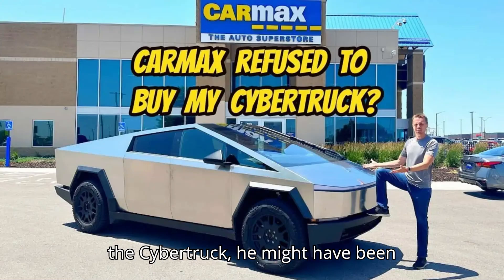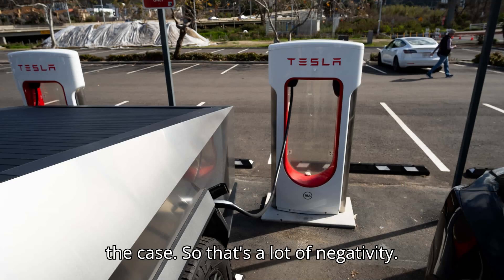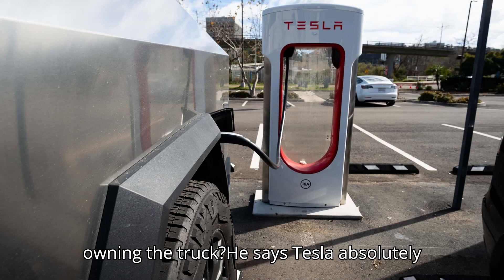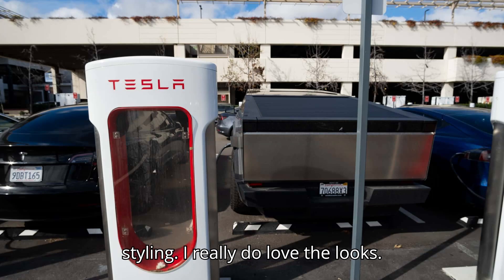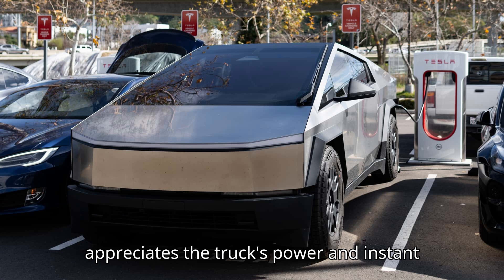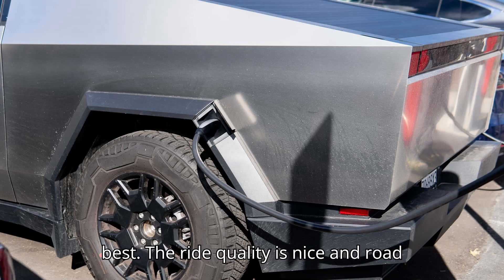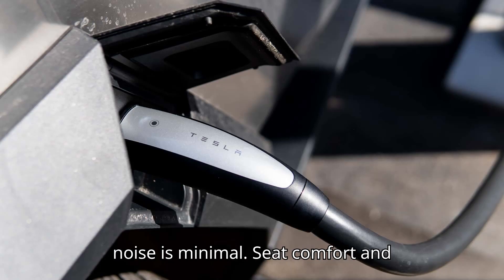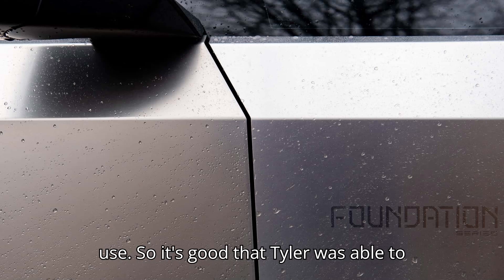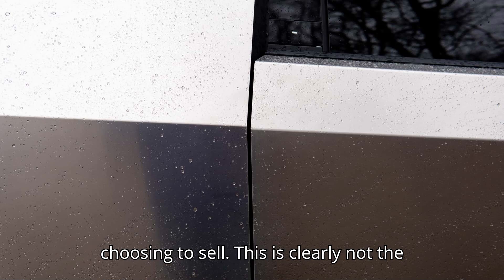If he actually loved the Cybertruck, he might have been willing to stomach many of these issues. Unfortunately, that has not been the case. But is there anything he does love about owning the truck? He says Tesla absolutely delivered on the promised exterior styling. "I really do love the looks. People are divided on it, but I personally love it." Tyler also appreciates the truck's power and instant acceleration. The ride quality is nice and road noise is minimal. Seat comfort and interior design are fine, but not exceptional, although he finds the center touchscreen incredibly frustrating to use.